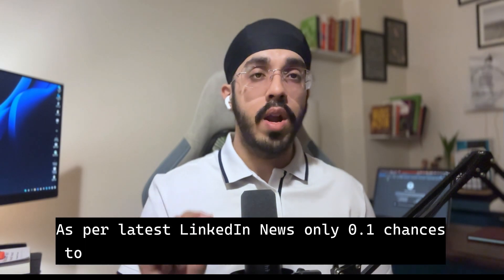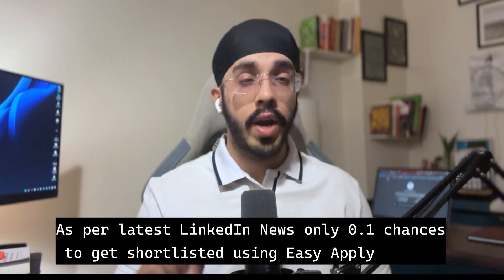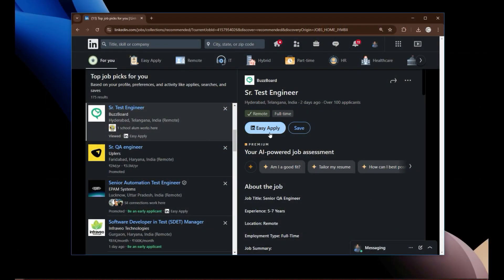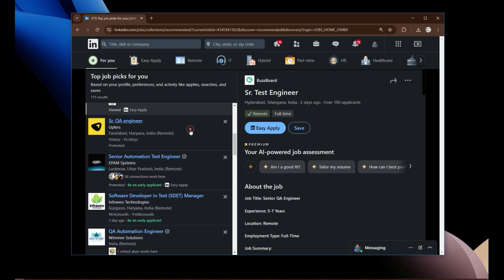If you are using the LinkedIn Easy Apply button to apply for new job opportunities, then you are completely wasting your chances. There are only 0.1% chances for you to get shortlisted, because there are a lot of people who are now using AI agents to automate the entire process of applying to new job opportunities using Easy Apply. Just as a good example, there is an open source project that a lot of people have already started to use.